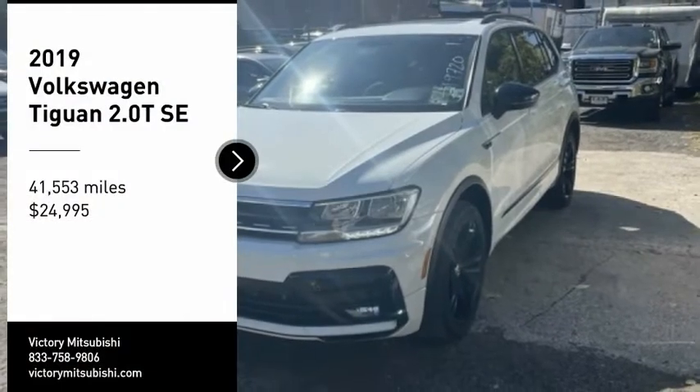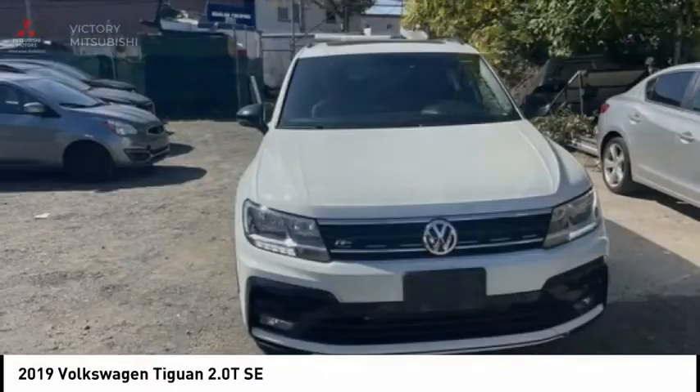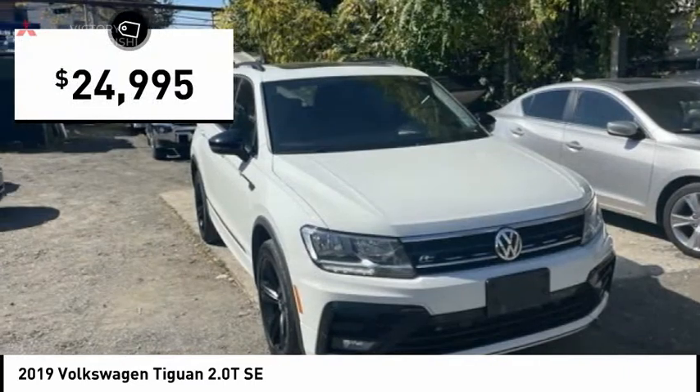We are pleased to show you the 2019 Tiguan. With Volkswagen Tiguan, it's good to be turbo — turbo with class and is priced below $25,000.